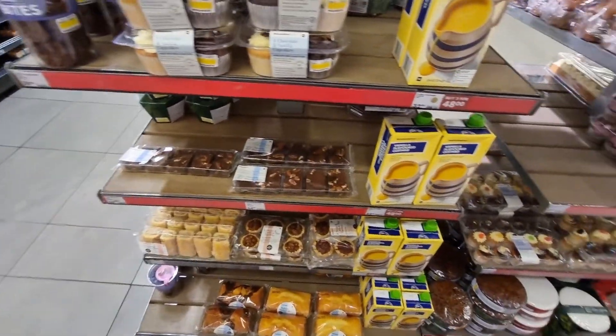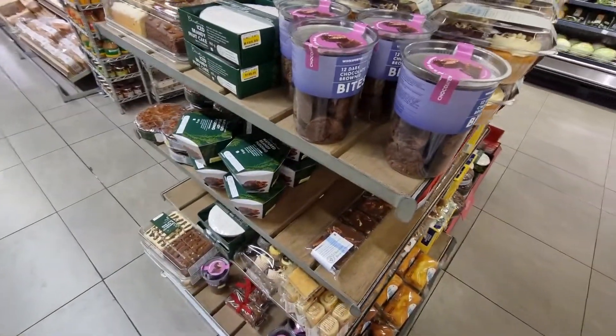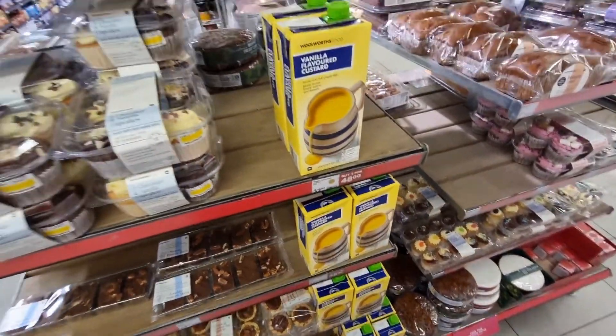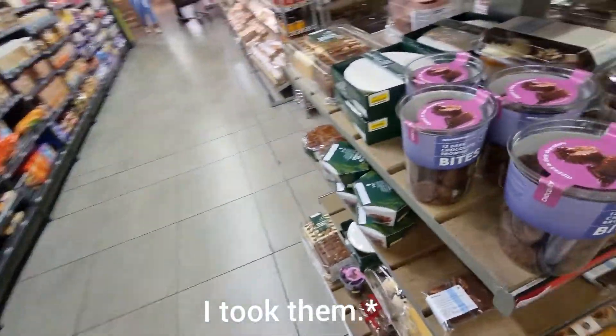There's nothing else I want to take. I wanted to get the vanilla pudding — it was 48 rand for two — but I don't have enough, so I'm just going to leave that as well.